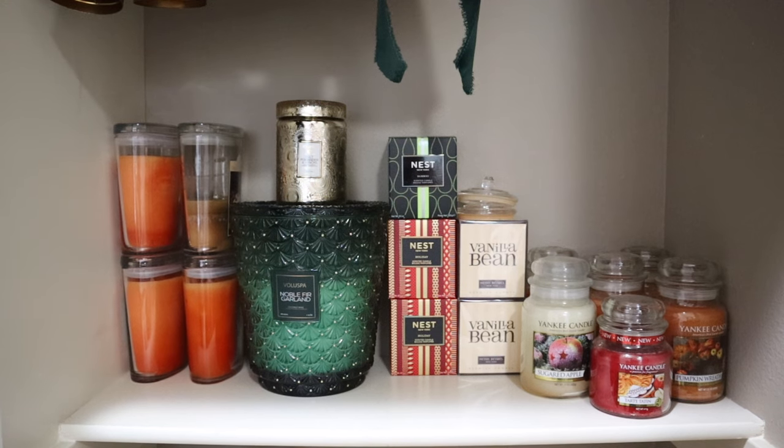Hey guys, it's Melanie. Welcome back. I hope you're having a great start to your day. Welcome to the second to last installment of my home fragrance collection series that I've been sharing towards the beginning of 2024.